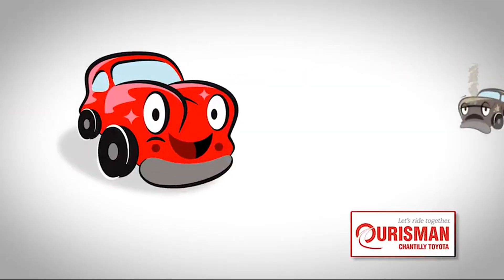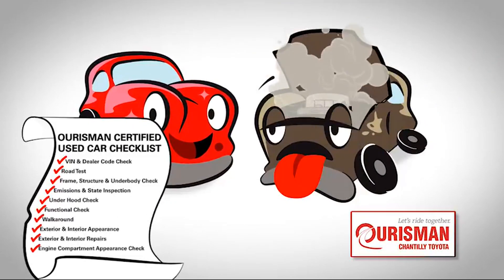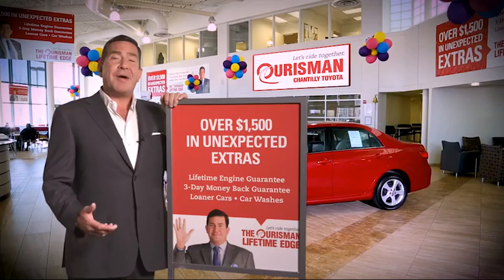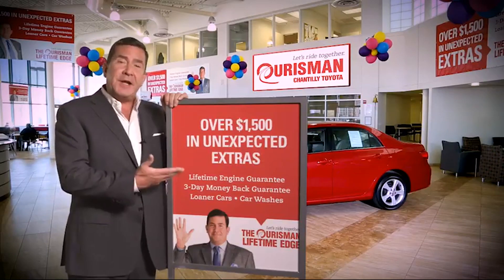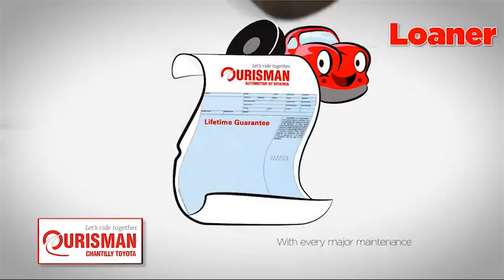Not just any vehicle makes it onto a Horseman used car lot. Each one undergoes a rigorous process — if it doesn't pass, it doesn't join our family. All Horseman pre-owned vehicles are backed by our lifetime edge with up to $1,500 in extras, including car washes, loaners, and our lifetime engine guarantee.